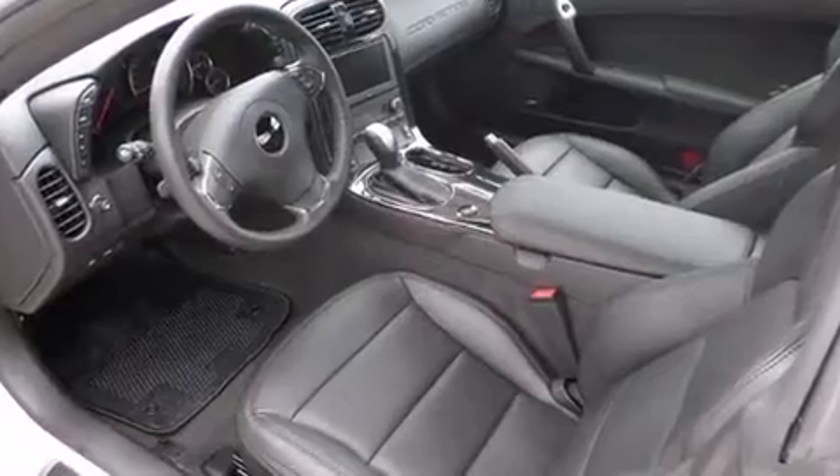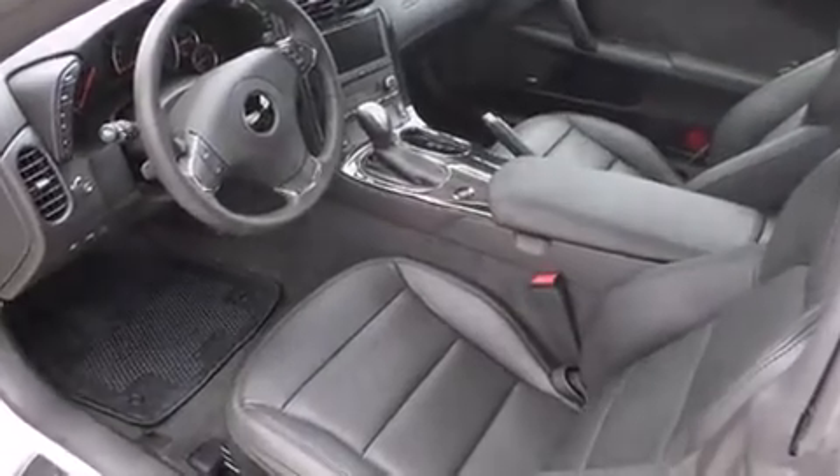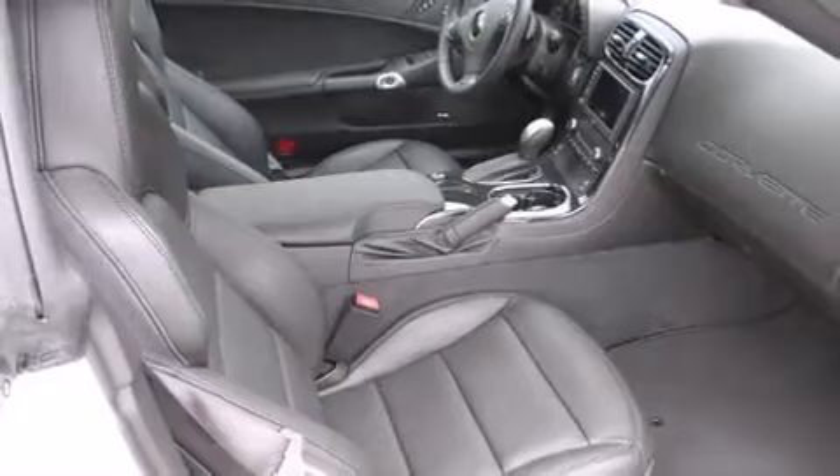Like leather upholstery, an outside temperature display, automatic dimming door mirrors, and seat memory.